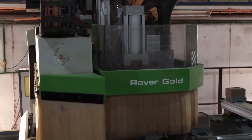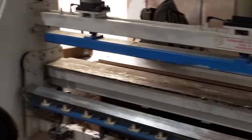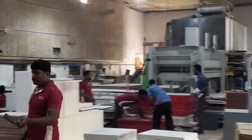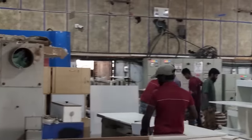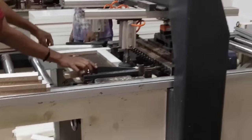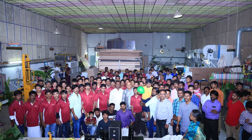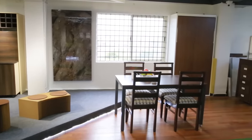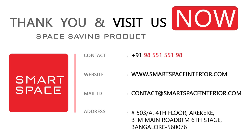No brokers, no retailers — buy directly from the manufacturers. Products can be customized as per your requirement with architects and designers to assist. The manufacturing unit is situated in Anagara Sandra, Bangalore, fully equipped with the latest machines and technology, with a professional team of about 300. Visit the showroom at 6th Stage, BTM Layout, visit the website at www.smartspaceinterior.com, or call now on 9855155198.